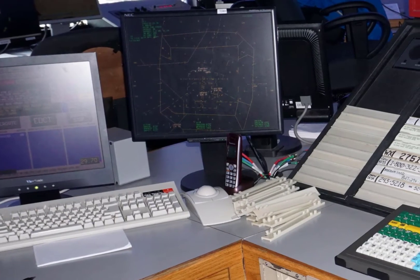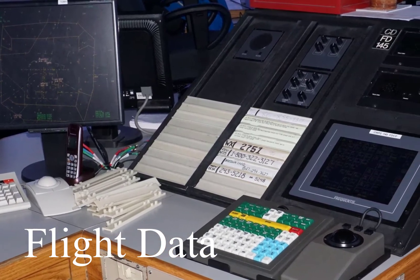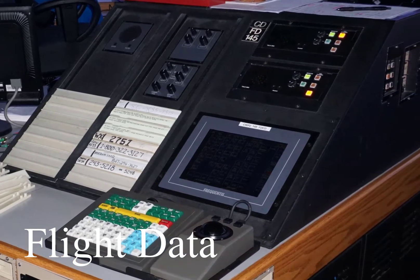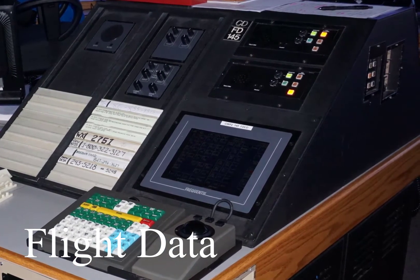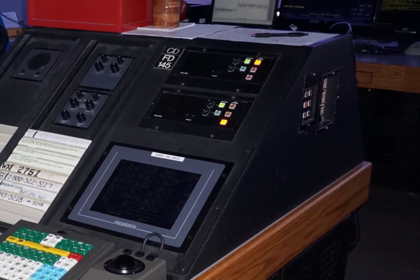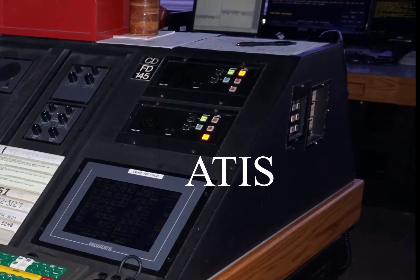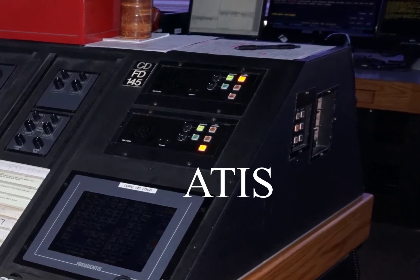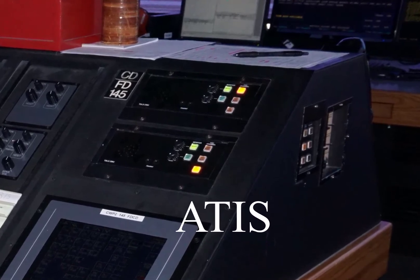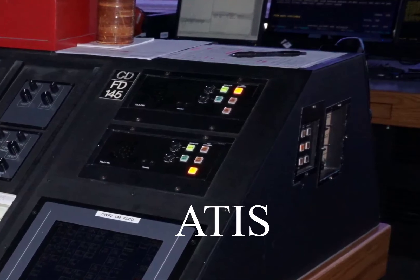The first position we'll talk about is the flight data position. Flight data is usually located between the ground control and local control positions and has the primary purpose of processing and forwarding aircraft flight plan information, coordinating weather information, and editing the Automatic Terminal Information Service — known to pilots as ATIS. The ATIS is a continuous broadcast of recorded airport information which provides a pilot with important information like current weather, active runways, taxiway and runway closures, approach restrictions, and any other changes to the airport a pilot may need to be aware of.